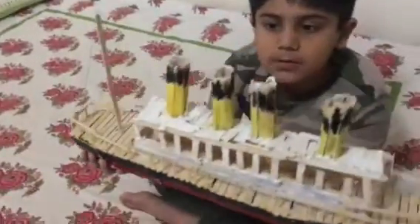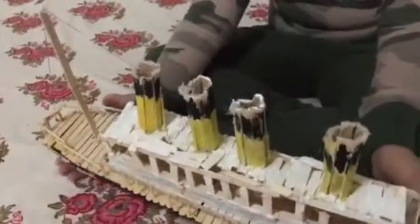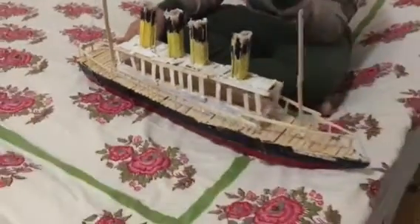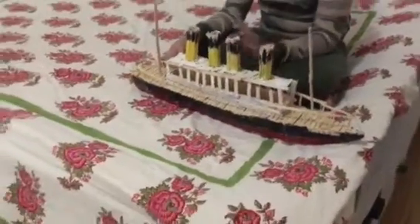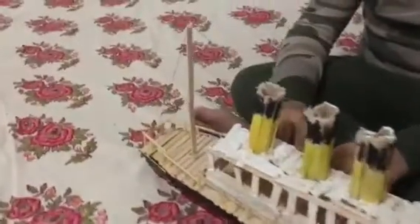Now we are going to show you the chimneys, which are red and black. Abhigyan has some information on the chimneys. Abhigyan, can you tell me why there are only four chimneys? The Titanic can run on three, but they just added one extra — just for show, for aesthetics. So at that time, the Titanic was the biggest cruise ship.